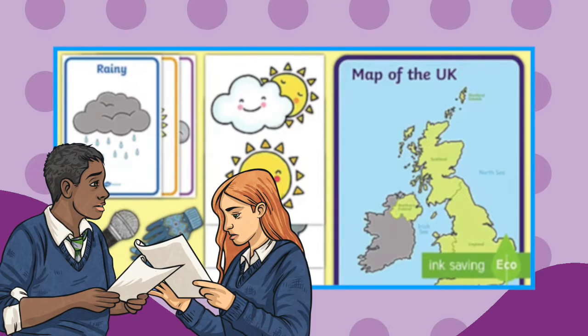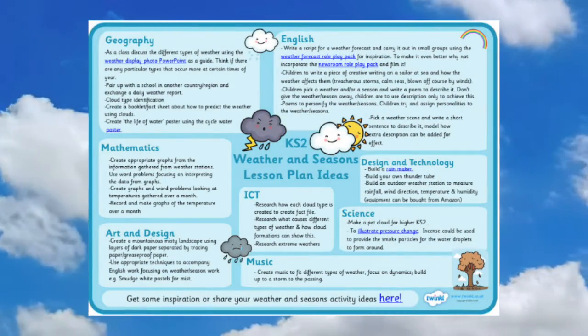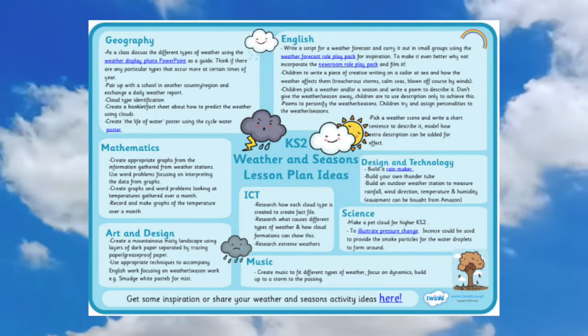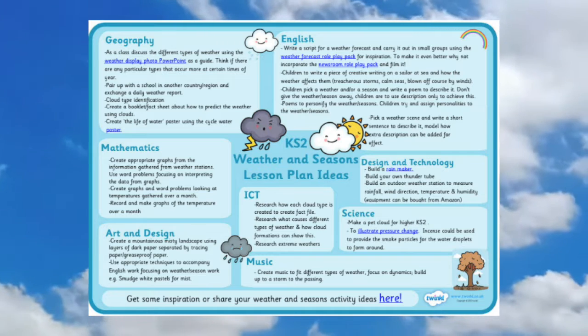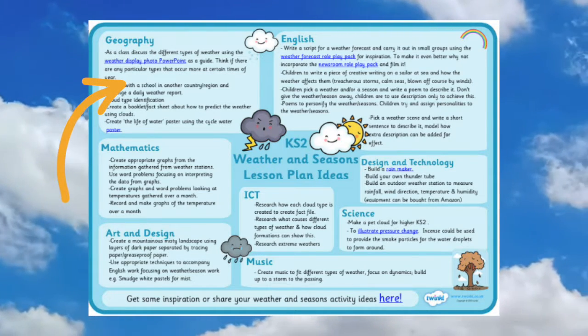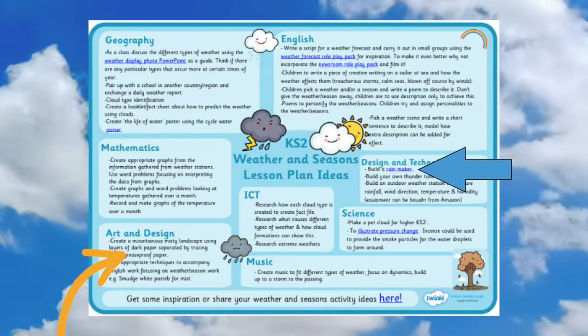This handy weather and seasons lesson plan ideas document is a great way of generating a plan for a week's worth of cross-curricular teaching on this important topic. This resource contains suggestions for lesson plans and hyperlinks to the relevant resources that you can use with your students.